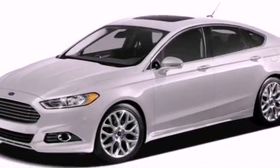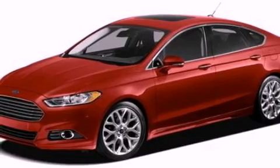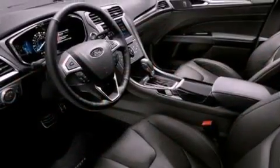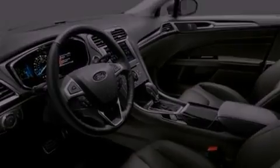The following features are also included: a power driver's seat, air conditioning, cruise control, a six speaker audio system, a security system, an illuminated driver's side vanity mirror, privacy glass, dusk sensing headlights, heated side view mirrors, and an auxiliary power outlet.